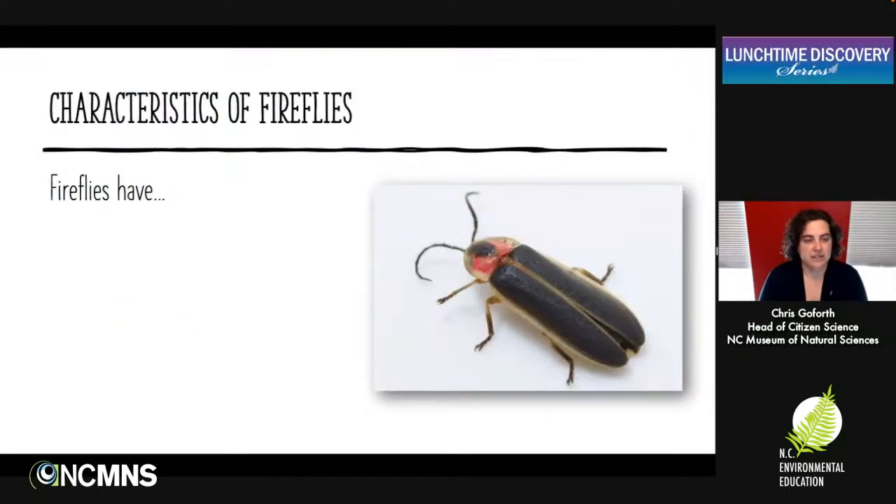Most fireflies share some characteristics that put them into the family together. One, they are pretty soft-bodied. If you think about beetles, you usually think of pretty hard animals — fireflies are a lot more flexible and softer than a lot of other beetles, but they still have those modified upper wings called elytra. These are hardened upper wings that protect the flight wings underneath, though even these are fairly soft in fireflies compared to other beetles.